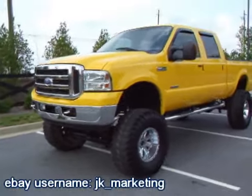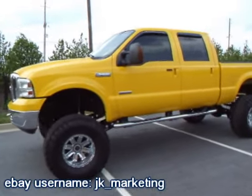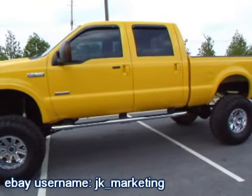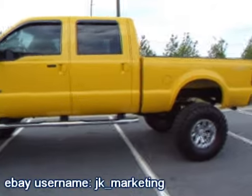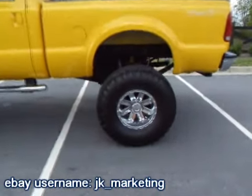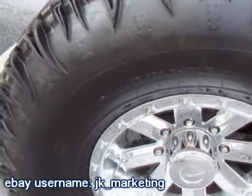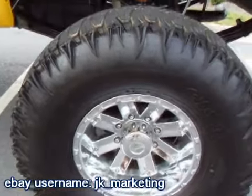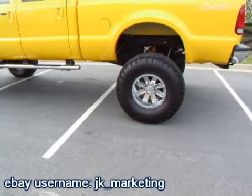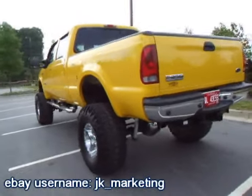Take a look at this beast - this 2005 Ford F-250 with only 61,000 miles is sitting on top of 39 and a half inch tires. That's right, these tires are 39 and a half inches, 15 inches wide. The wheels are 17-inch deep dish chrome. This truck's got a Fabtech lift with Pro Comp shocks.